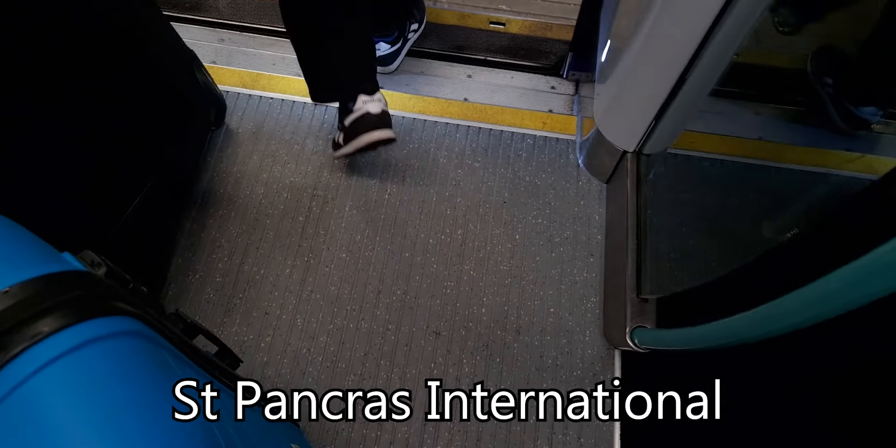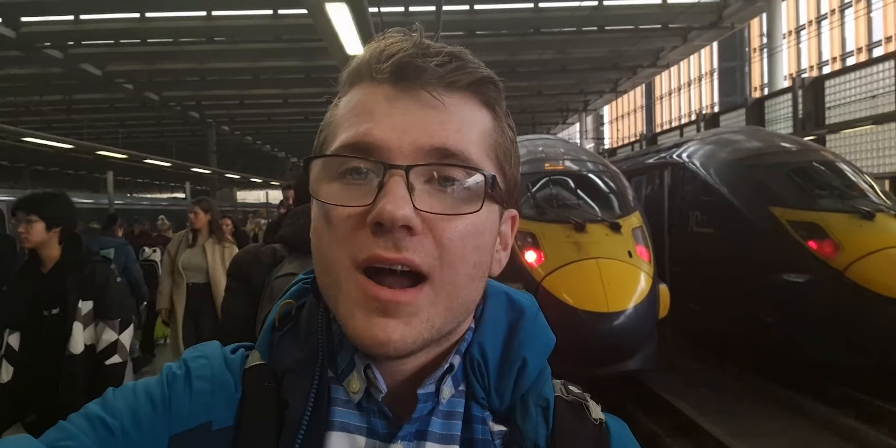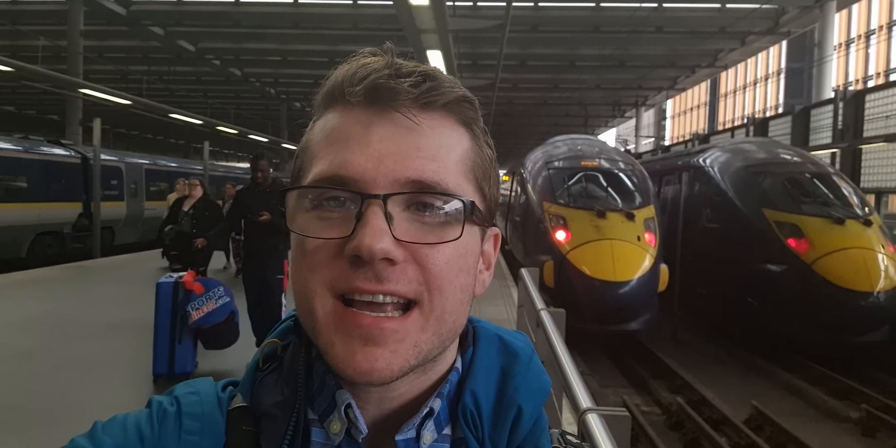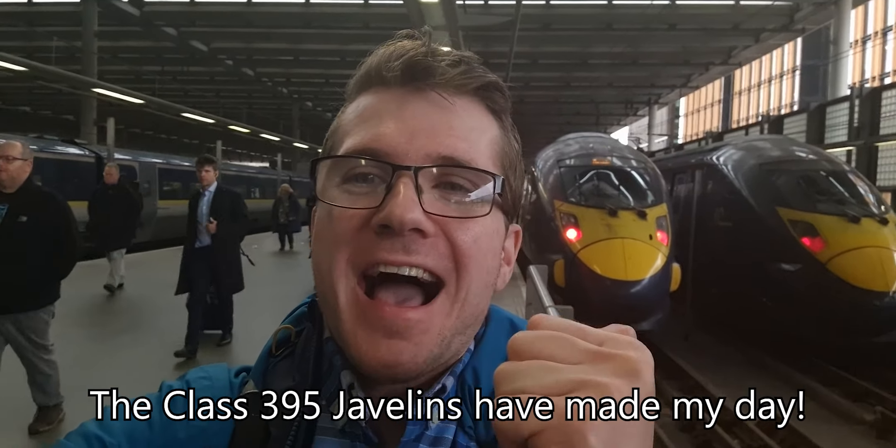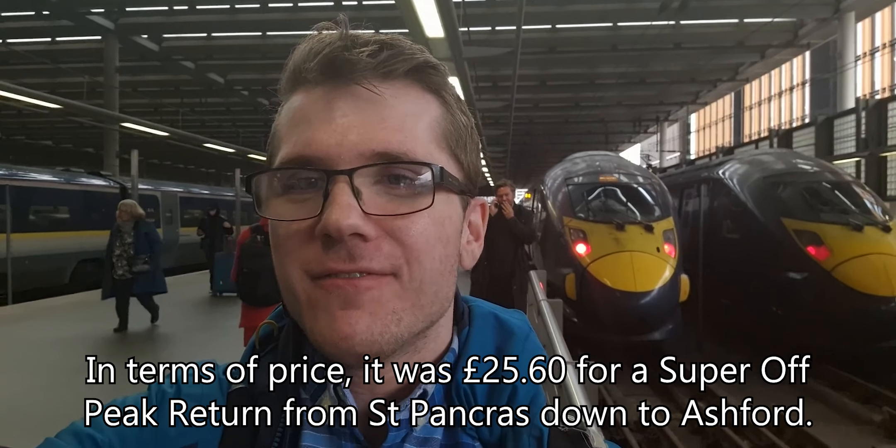I'm Reece's Trains, and today for the first time I have been on a Class 395 High Speed Javelin. Just come off 395007 — I've met some lovely people today on that train, really friendly. Just like the positivity I got with 331107 up north, it's happened on the Javelins too. I'm so happy I finally got to ride a Javelin, even after riding it in Train Sim for a lot of years.